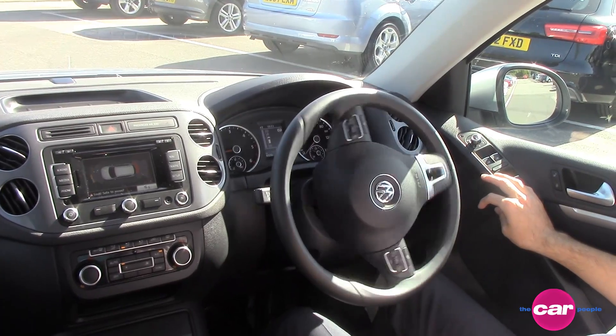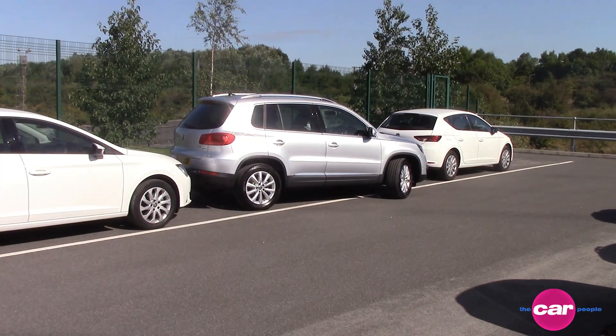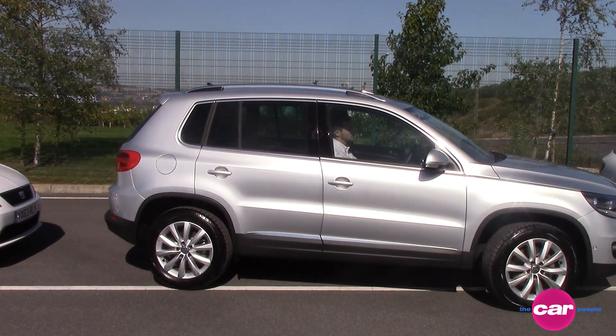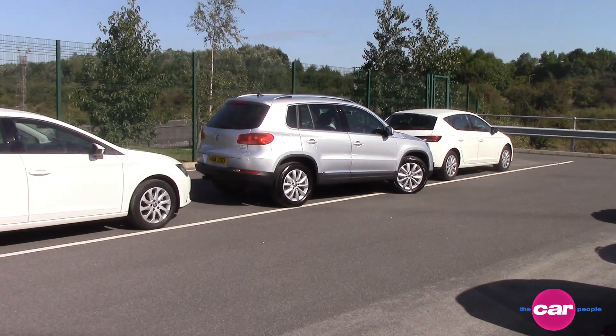The technology was originally developed in 2004 by Toyota for the Japanese market and debuted in the Toyota Prius Hybrid. It later launched in the west on Toyota's luxury sub-brand Lexus, and other manufacturers began to take notice and develop their own systems.